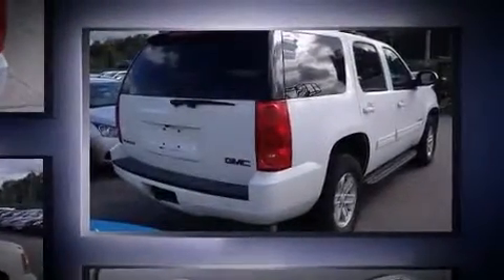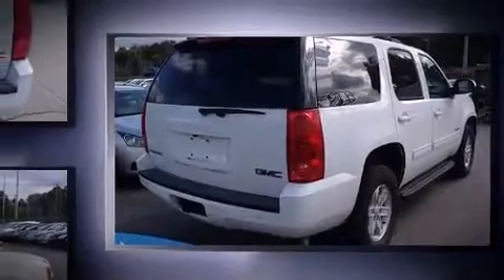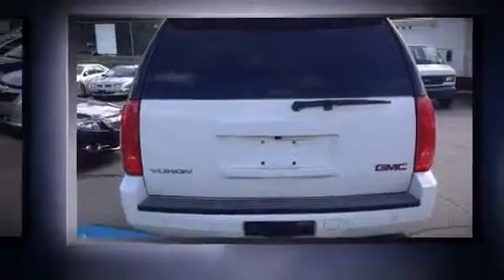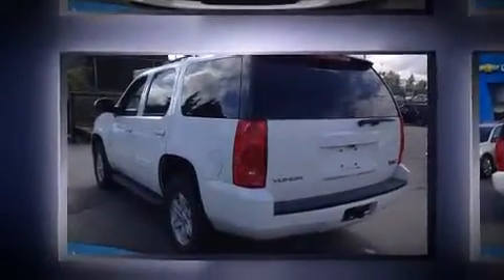4-wheel drive allows you to go places you've only imagined. Top features include remote keyless entry, front and rear reading lights, a front bench seat, front and rear air conditioning, a trailer hitch, and more.